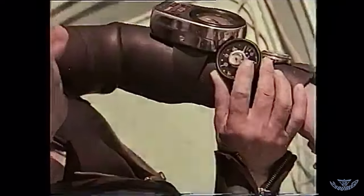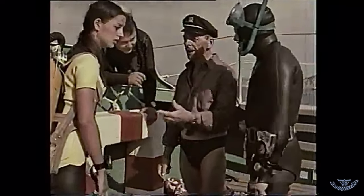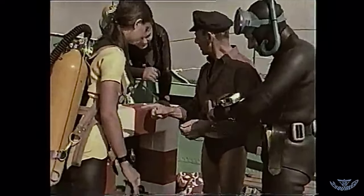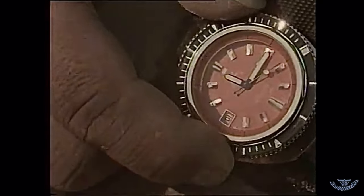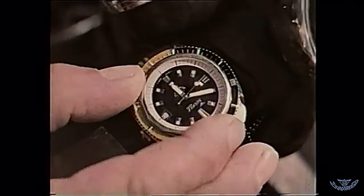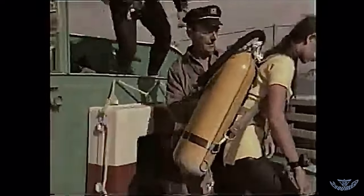Dobbiamo vedere se ce ne sono delle altre sul fondo. Attenzione, questa è la seconda immersione, bisogna usare molta prudenza. Regoliamo i nostri cronometri. Eravamo impazienti di esplorare meglio il fondale attorno al luogo del ritrovamento. Due ore di sosta ci erano sembrate un'eternità. Le anfore, si dice, sono come i funghi: non sono mai sole. Carlo raccomandava di seguire le indicazioni del decompressimetro. Saremmo dovuti scendere più profondi, dove forse nessun altro era ancora stato.